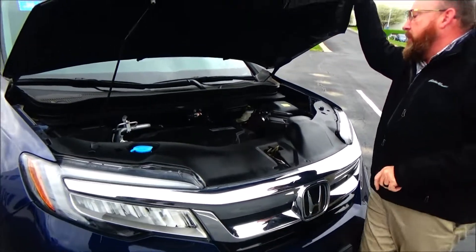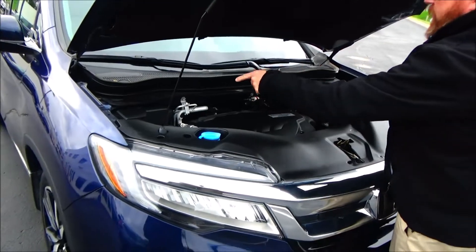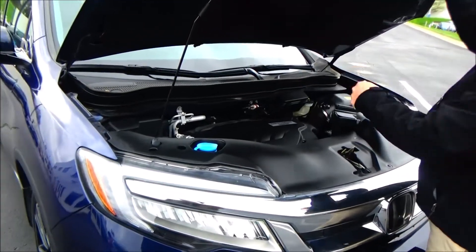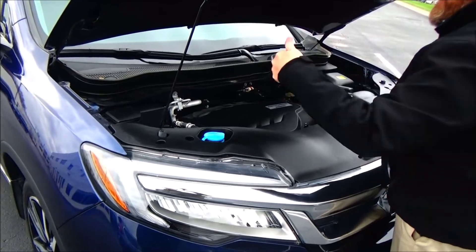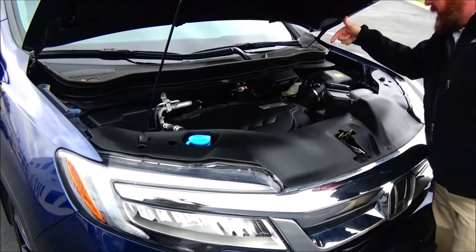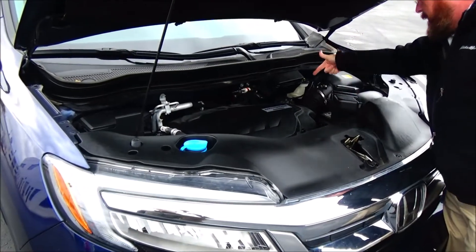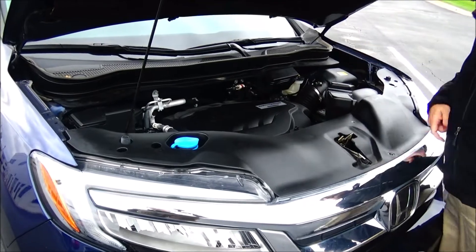Under the hood we have the 3.5 Earth Dreams i-VTEC six-cylinder motor. The Pilot is all-wheel drive — front-wheel drive all the time, and it'll displace power to the back in all-wheel drive. 4-channel independent ABS brakes for your safety, sensor-located fuse box, clear reservoir for your windshield washer fluid, engine coolant and power brakes, insulated dipstick for oil check and oil fill, maintenance-free battery, and easy access to the air filter.